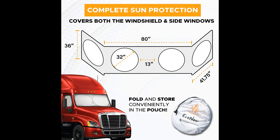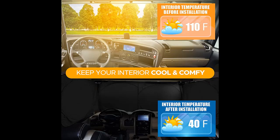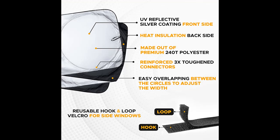Highlight features and overview summary include: the Econour auto sunshades for windshield truck is made of durable 240T nylon polyester, covers both the windshield and side windows, offering a snug fit across the corners.